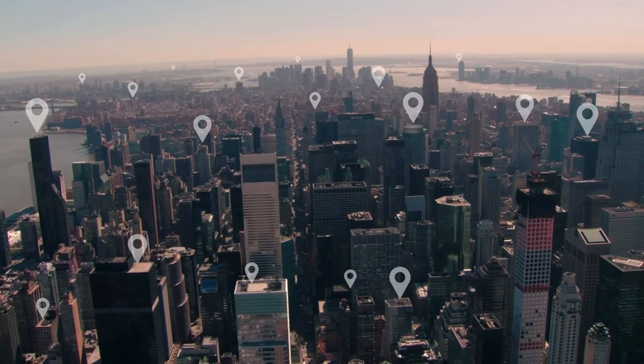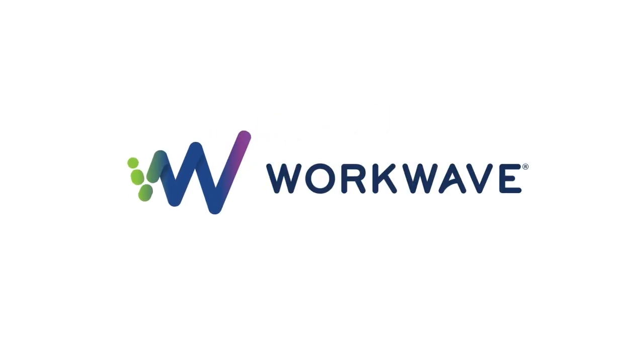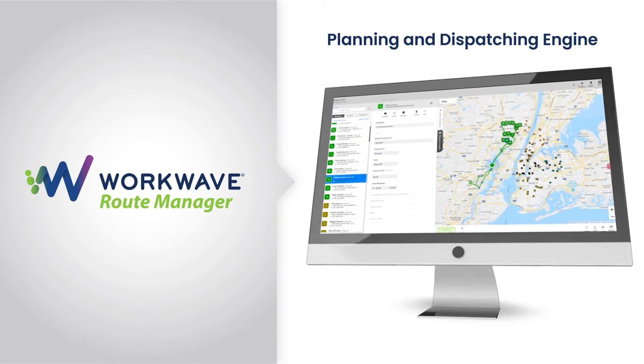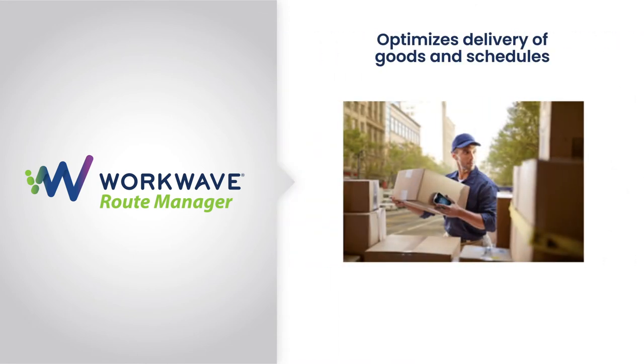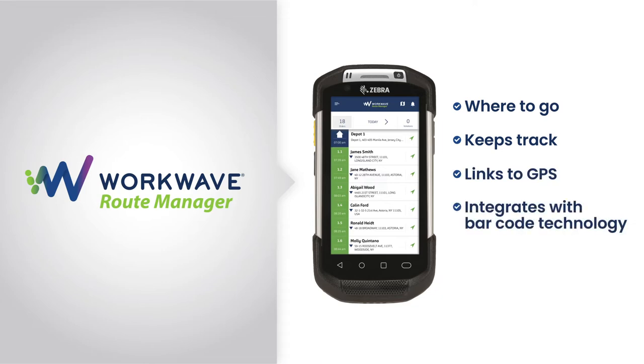The solution that appeals quite a bit to the field service folks is our WorkWave Route Manager — basically a planning and dispatching engine that can optimize delivery of goods or schedules for field technicians. The technicians have a mobile application on their Zebra device that tells them where to go, keeps track of them, links to their GPS, integrates with barcode technology, and provides them the ability to capture proof of delivery as they're delivering products and services to their end customer. It's a really powerful mobile application.